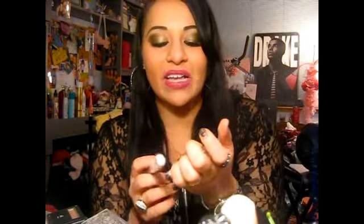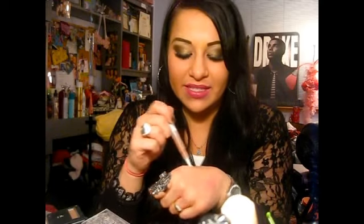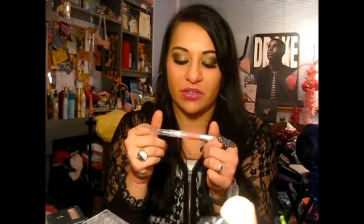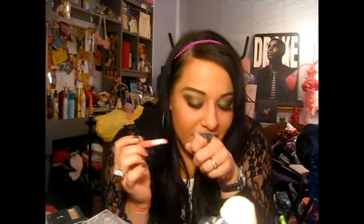Another not-so-favorite are the ELF Hyper Shine glosses. They are pretty colors but they're so sticky — they slide off my lips and my hair gets stuck in them. They don't smell terrible but I would reach for glosses from other brands before coming back to these. This one is in Perfect Pink and it smells too sugary or candy-like for me, and they just don't last.